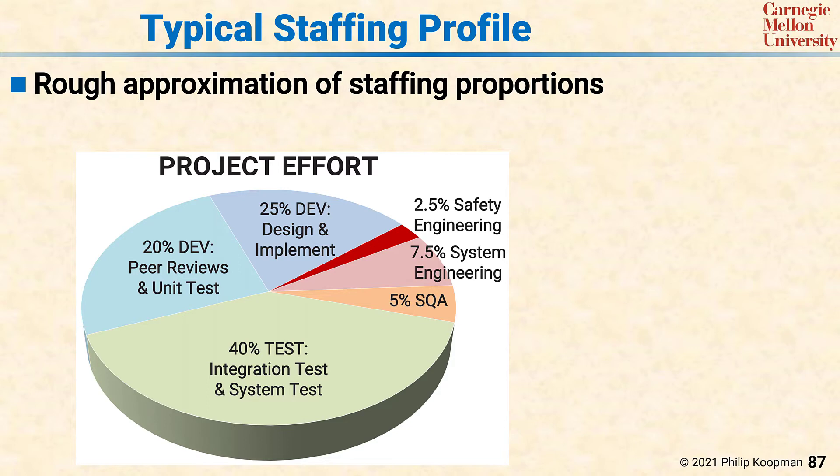About 20% of the effort would be in development testing. That includes peer review, unit test, automated build tests, and so on. About 25% of the effort would be in actual development, design, and implementation. For a machine learning-based system, this would include collecting the data and training models. About 2.5% of the entire effort would be for safety engineering, and about 7.5% of the effort would be for system engineering, with system and safety engineering aggregated to be about 10%, and sometimes the line between system and safety engineering moving around a little bit inside that 10%.